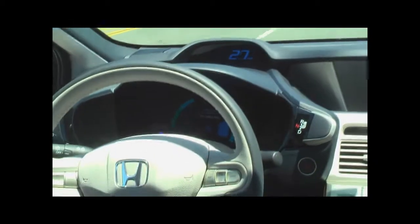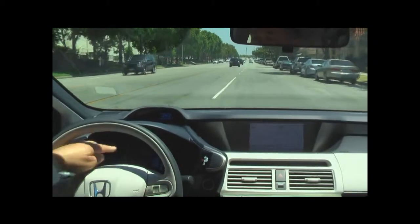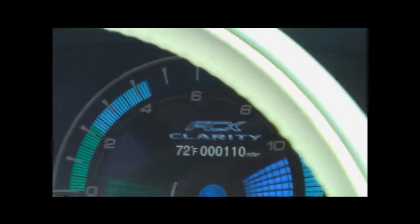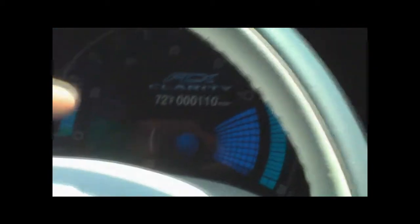Very smooth acceleration, nice pickup. And if you see the ball glowing right here — when I'm giving it the pedal, the ball is getting bigger. It is actually using more hydrogen. Now my foot is off it, the ball is getting smaller. Now the ball is getting larger with more hydrogen. You can see all the systems working — the power and the charging.